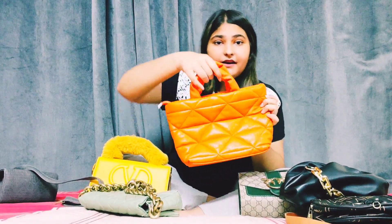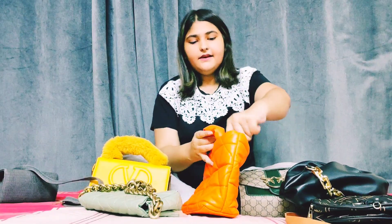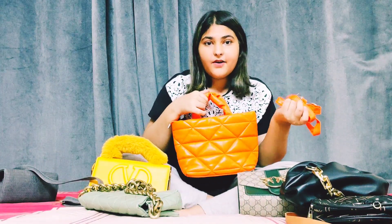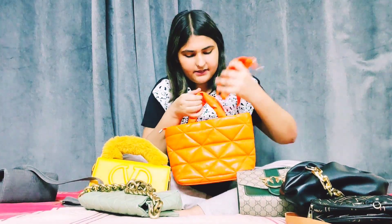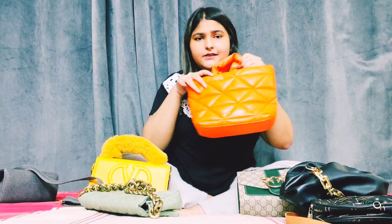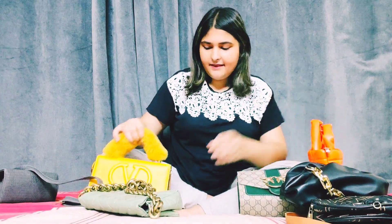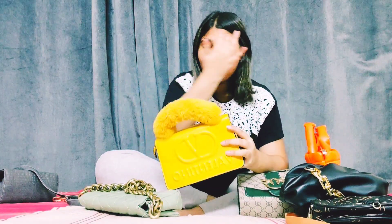This bag is also from Turkey — I bought it myself. It's so cute, yeah, very chic. And then another favorite bag, also from Turkey.